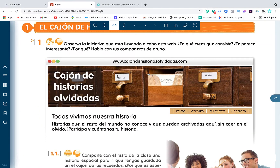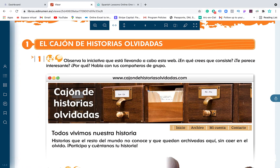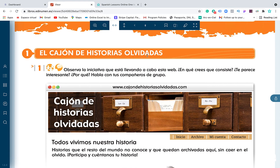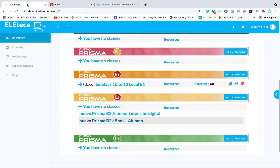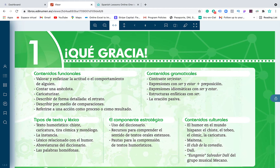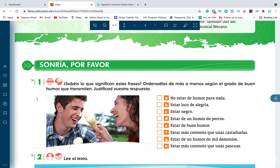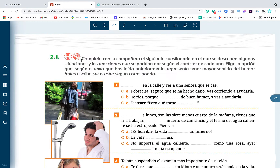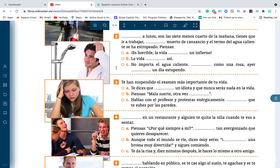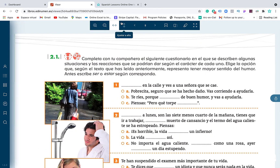For B2, Lesson One is 'Vidas anónimas,' and you have all the content you will learn in the unit, including 'El cajón de historias olvidadas.' For C1, the first unit is 'Sonría por favor.' All levels have exercises and structures to practice your Spanish.